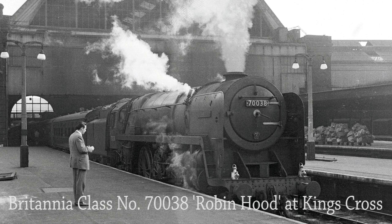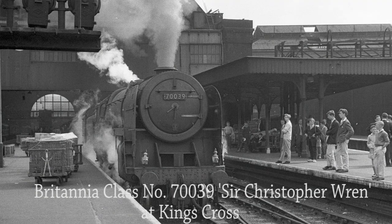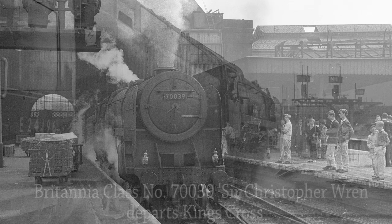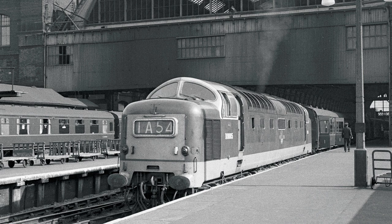Alex Mac McClymont looks on as BR Standard class 7P No. 70038 Robin Hood awaits departure from King's Cross with a passenger train bound for Boston, Lincolnshire. Another Britannia this time — No. 70039 Sir Christopher Wren — as she leaves King's Cross with a passenger service on the 15th of June 1962. Exhaust fumes billow from the diesel engines of Type 5, 3300hp English Electric Deltic No. D9005 as it awaits departure with the 5.35pm King's Cross to Newcastle on the 16th of June 1962. The 22 locomotives in the class dominated the express passenger service on the East Coast Main Line until 1978, when Intercity 125 high-speed trains were introduced.